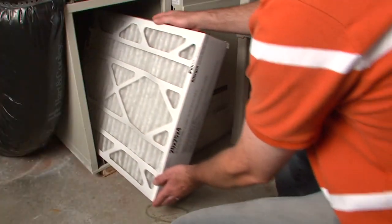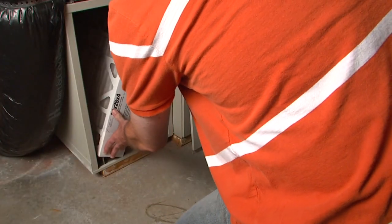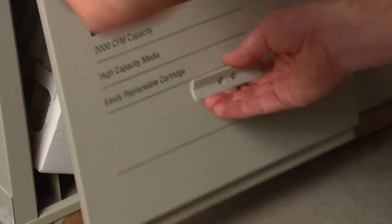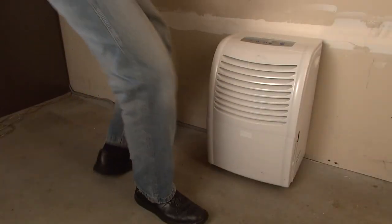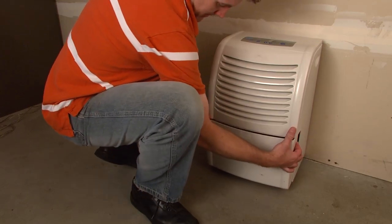You can also minimize dust by keeping on top of your home's air quality. Change heating, ventilation, and air conditioner filters regularly. If you have high indoor humidity, use a dehumidifier to help prevent mold and mildew growth.